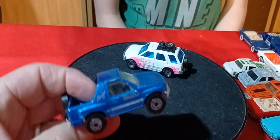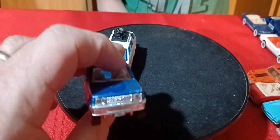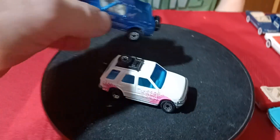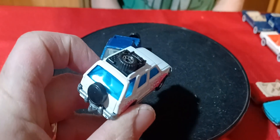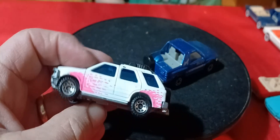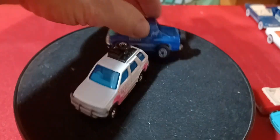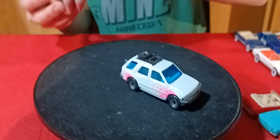Here's an Isuzu. This is an Amigo — Isuzu Amigo from Matchbox. It does have a trailer hitch on it. And then here's a Rodeo. This is also a Matchbox, got a trailer hitch on it — Isuzu Rodeo from Matchbox. Some older, definitely older Matchbox cars. Quite a bit of Matchbox cars in this group.